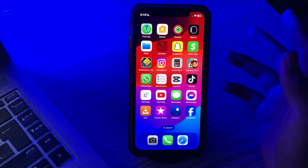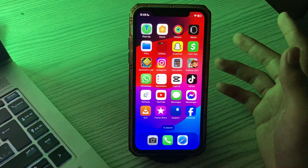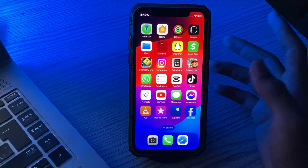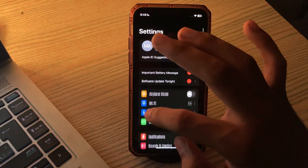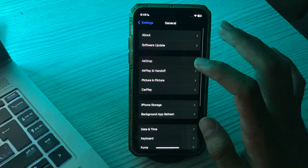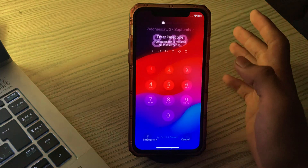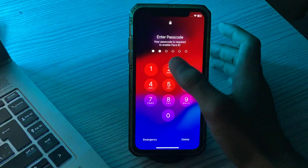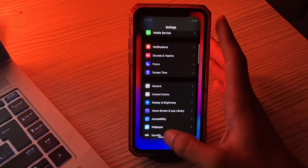After applying this, if you're still facing the same issue, then you have to restart your iPhone. The best way to solve any small technical issue is by restarting your iPhone. Simply go to Settings, then go to General, scroll down and tap on Shut Down. Shut down your iPhone and then restart it after 15 to 20 seconds.